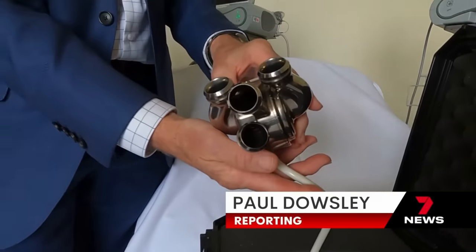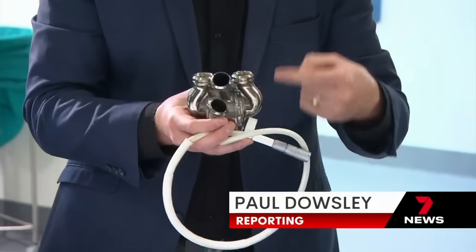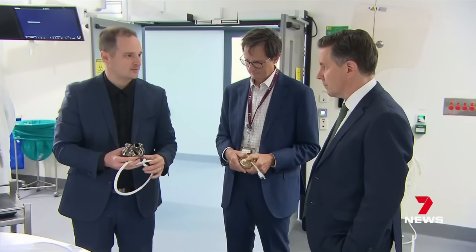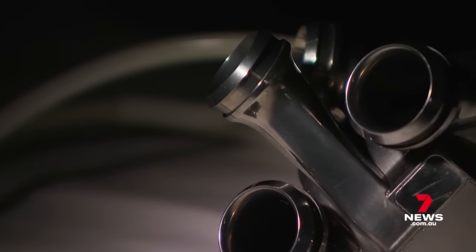Designed to replace a broken heart, this Australian implant could save millions around the world, set to outlast its competitors and take pressure off our heart transplant queue. This is not just an evolution of existing devices, this is a true revolution of what's out there.